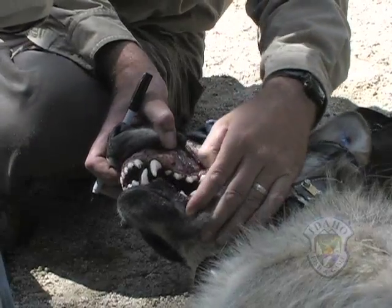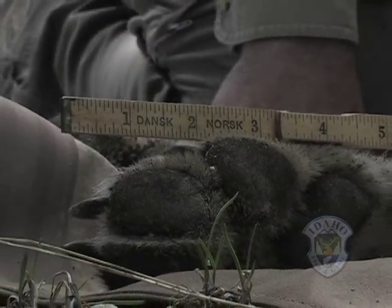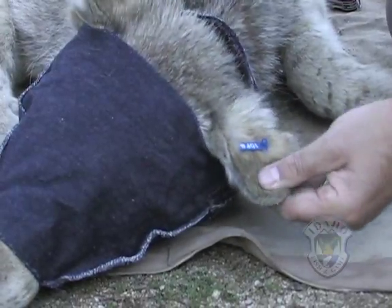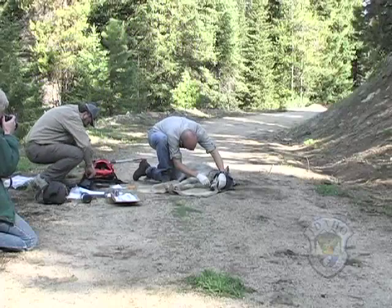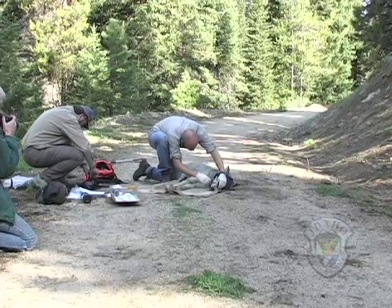The wolf's general health is assessed, measurements are taken, and then it's fitted with ear tags and a radio collar. Now it's time for him to join his pack mates. So I like to give the reversal just under the tongue here.